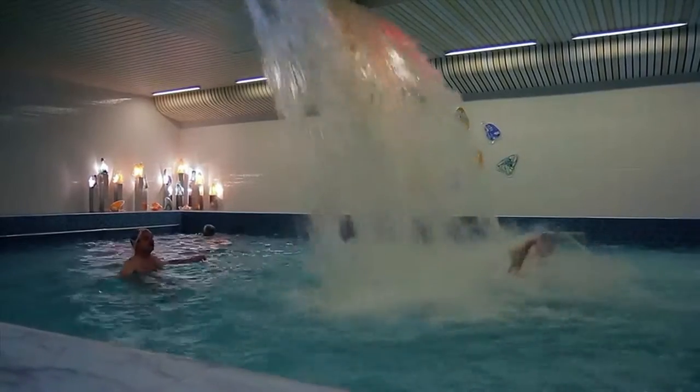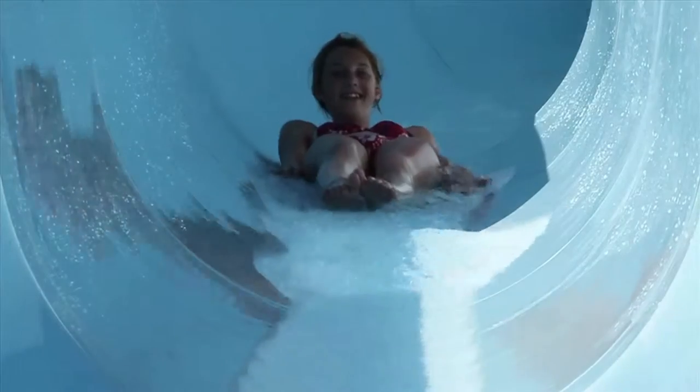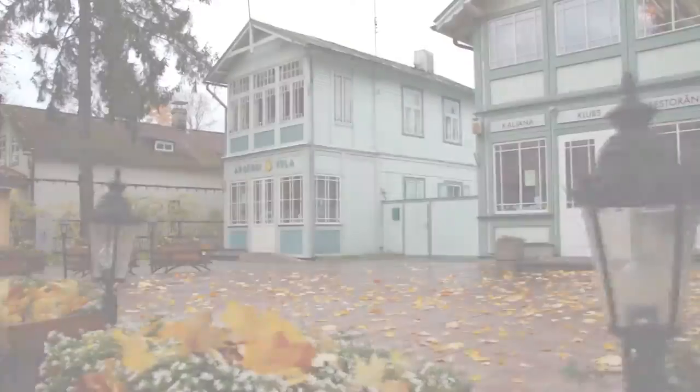Mineral springs, spas and resorts will help you regain your strength and enjoy life to the fullest. The biggest enclosed water park in the Baltic states and central Europe is in Jūrmala, which also prides itself on beautiful wooden architecture and Art Nouveau buildings.